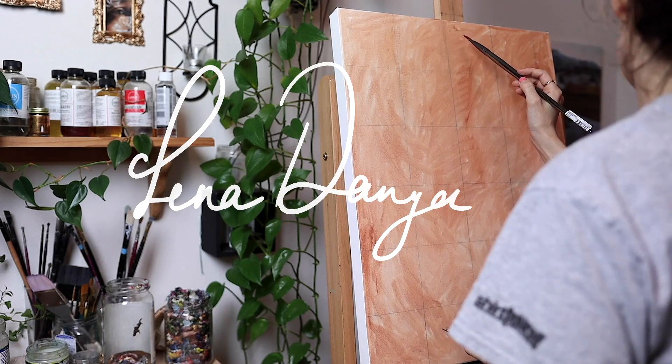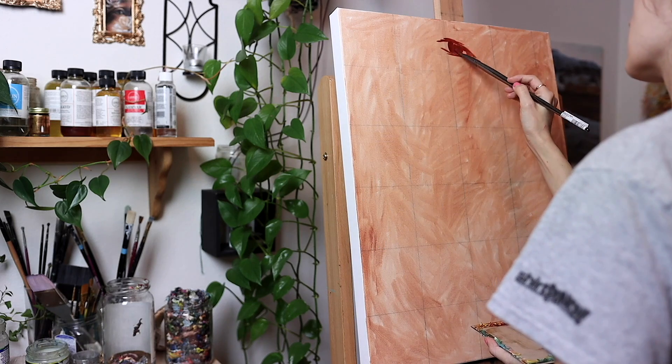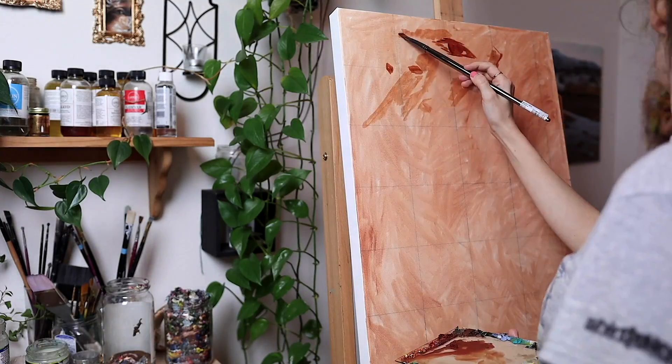Thank you for joining me for this oil painting time-lapse. The process of this painting has obliterated many of my brain cells and I'm using whatever is left to edit this video, so I hope you enjoy.